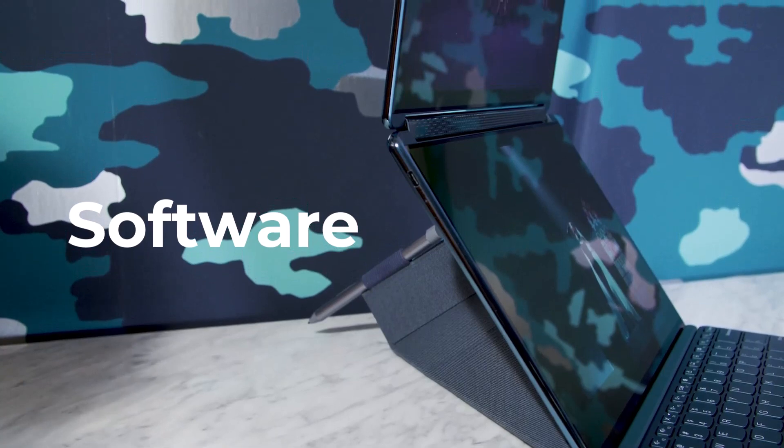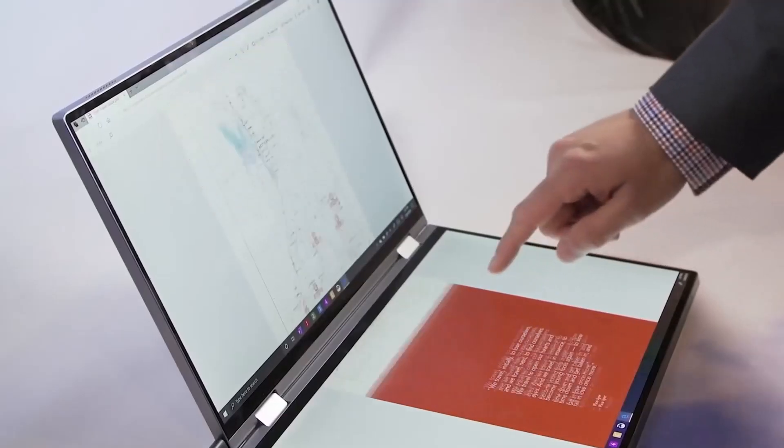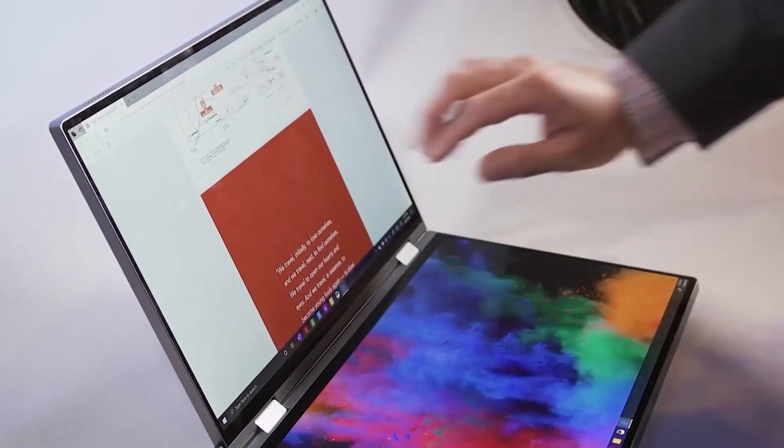Lenovo's software additions, including stylus support and productivity apps, add value to the overall package, enhancing the user experience.